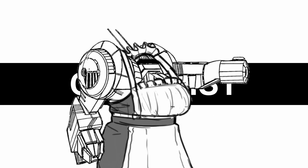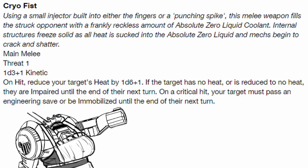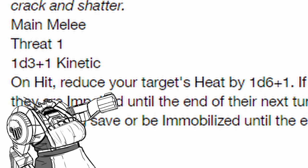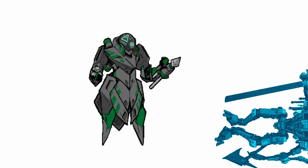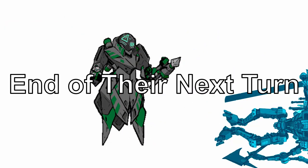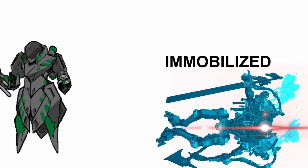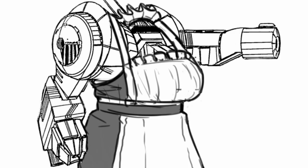Cryo Fist: low damage, short threat, but again, damage didn't matter as much as its effect. On hit, the target's heat gets reduced by 1d6 plus 1, and if their heat is reduced to nothing, they are impaired until the end of their next turn. Upon a critical hit, the target must also pass an engineering save or get immobilized until the end of their next turn. If you want to stop someone in their tracks — either literally or figuratively — use this.